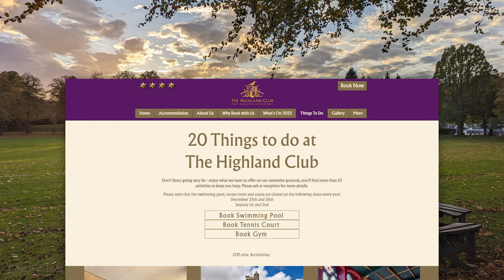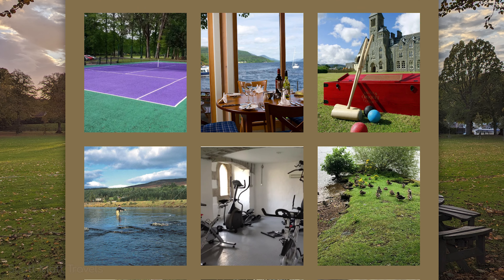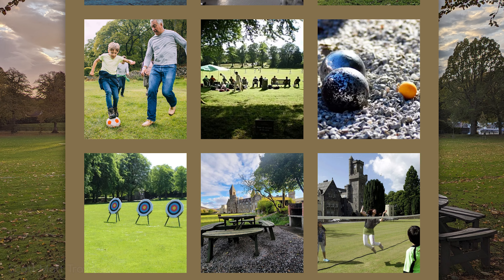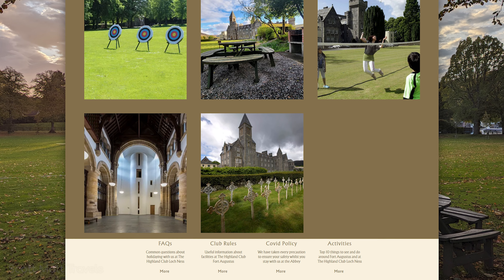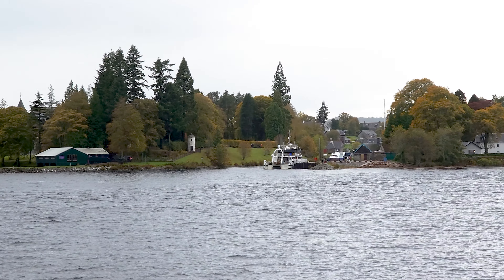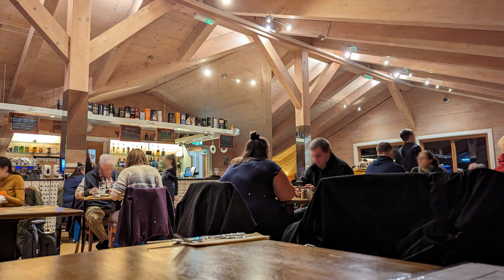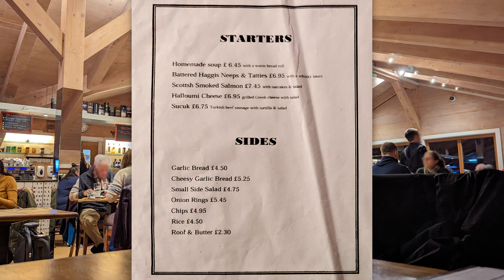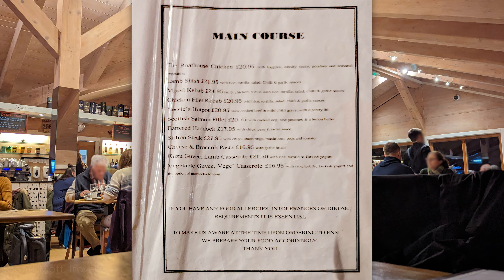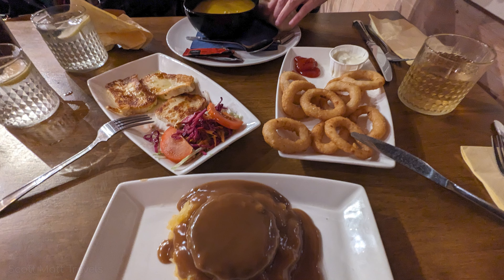On-site are gym facilities, an indoor pool, and tennis court, all free of charge but requiring reservations. Other activities include billiards, table tennis, an outdoor play area, polo, and bowls, all of which are do-it-yourself. The Boathouse Restaurant is on premises as well, which is casual dining on the edge of the loch. I got haggis, neeps, and tatties as usual. This place has good, solid comfort food — I'd recommend it, and it's certainly quite convenient.